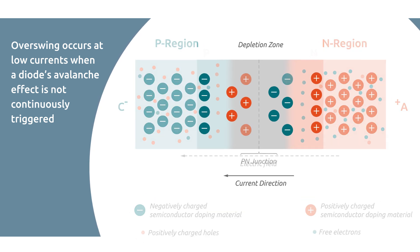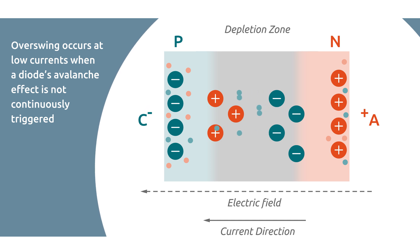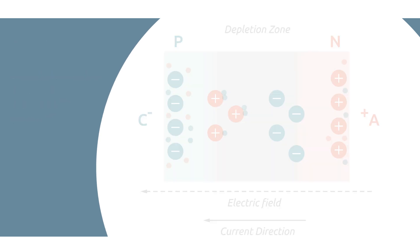This overswing happens when a diode's avalanche effect is not continuously triggered because not enough new charge carriers are present. After the current stops, the diode capacitor gets charged and generates a higher voltage. Only once the avalanche effect restarts does the diode move back into the desired voltage range.